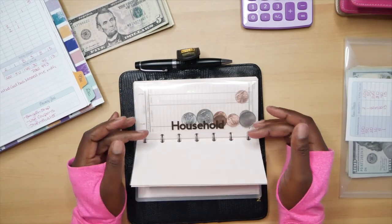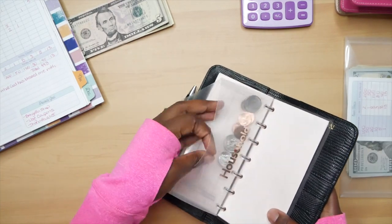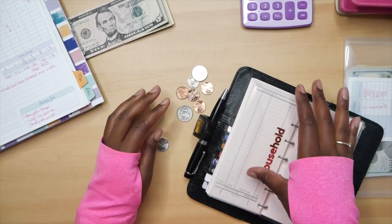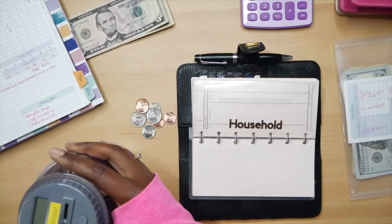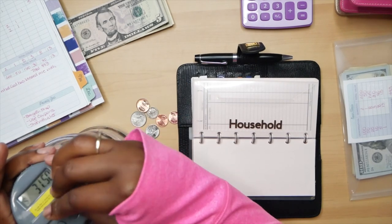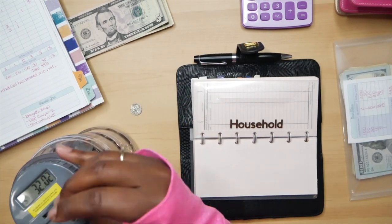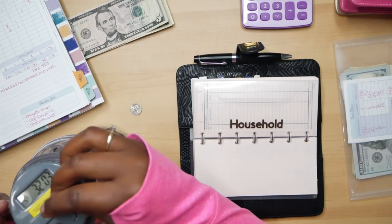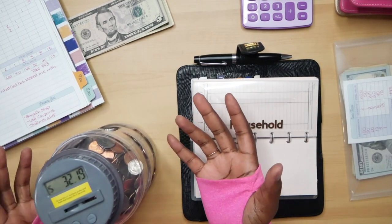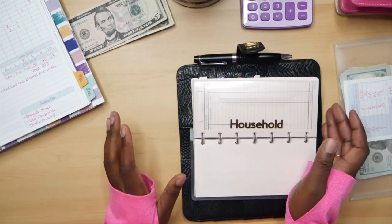Groceries — we did not have anything left. Household — we have coins left. I've been doing the coin challenge for quite some time and haven't cashed in my coins yet. I'm going to put these in my coin jar. It says I have $32.19 in here, but I know it's more because I often just put money in directly. It's getting a little heavy.